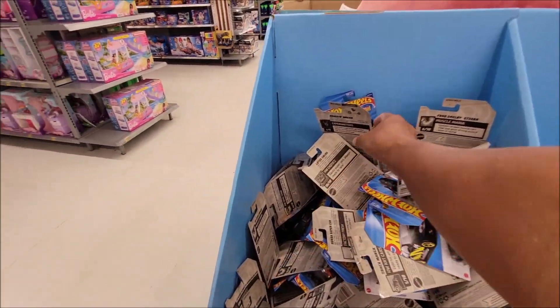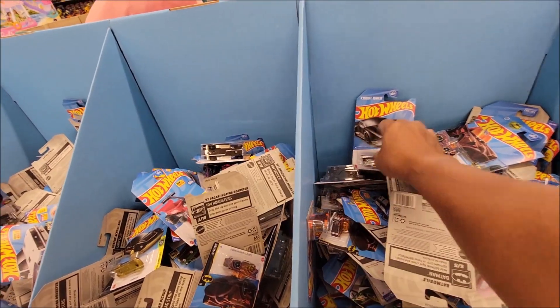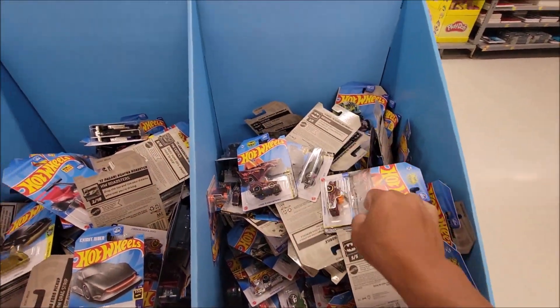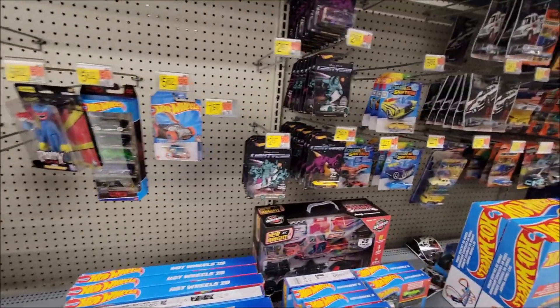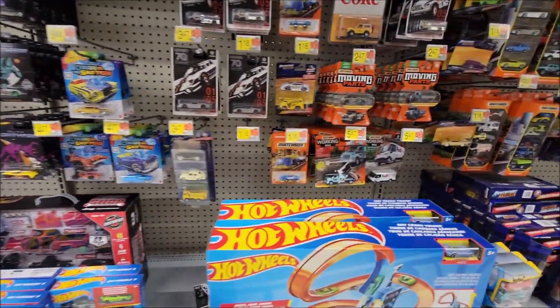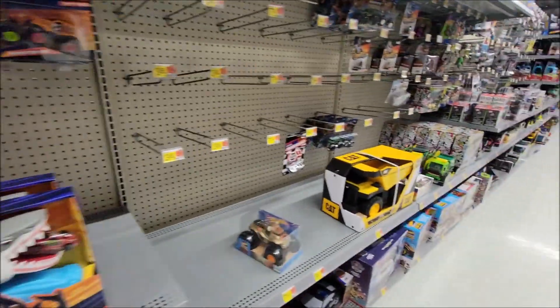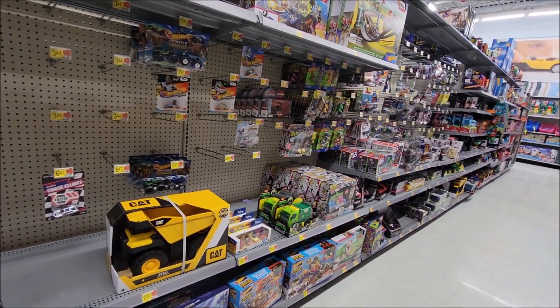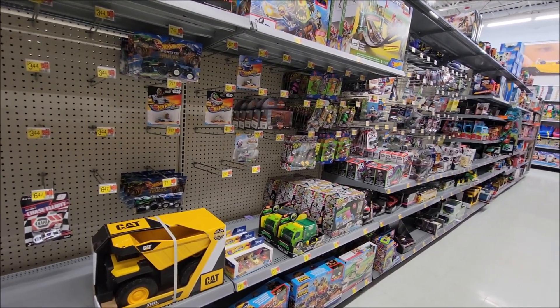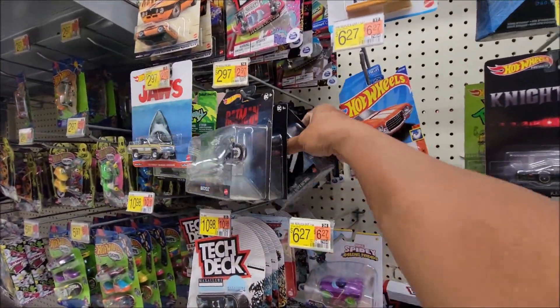Alright, we reached the store and it looks like they have a dump bin here, but I'm seeing old cars. I'll check that in a bit. Moving on to the pegs — seems the same from my visit yesterday afternoon. We still have these, probably from the L case. What you call this — the Barbie Hummer — just doubled up. Oh, they have the Batman here, oh that's cool.